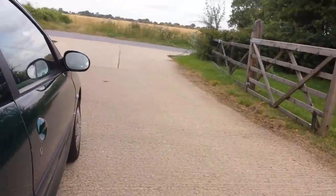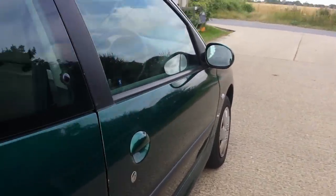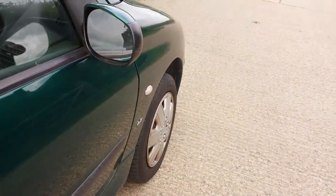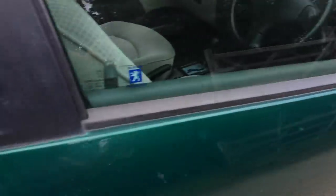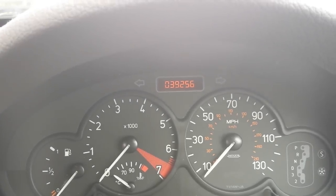Now for my favorite part, we're going to go for a drive. As you can see, the central locking works. Got the key right here, so let's hop on in. We've got 39,256 miles on the car.